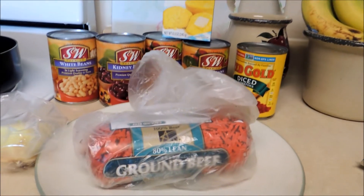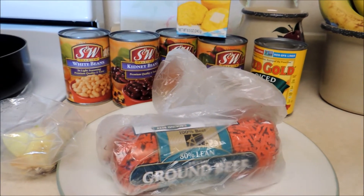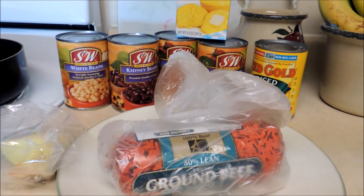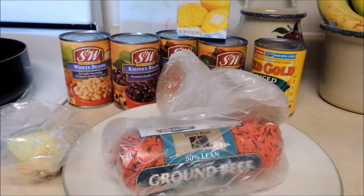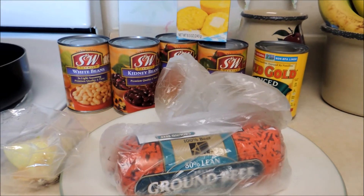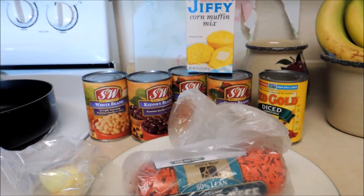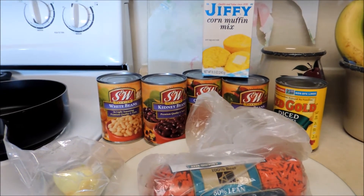The ground beef I think was $2.99 at Cub, and just some more onions to use up — I bought a big bag of onions a while back for 99 cents for a pound or two, which was a really good deal. This is what we're going to be having for tonight's dinner and we'll have enough for another meal.